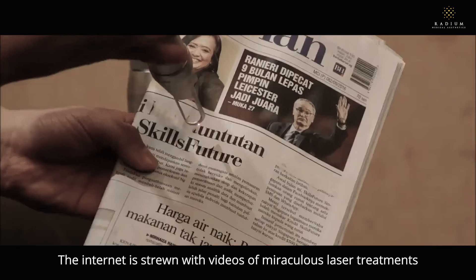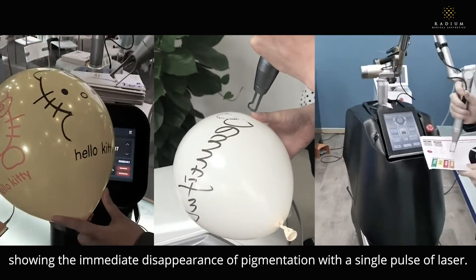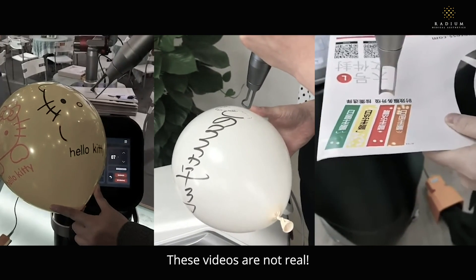The internet is strewn with videos of miraculous laser treatments showing the immediate disappearance of pigmentation with a single pulse of laser. I have another piece of bad news for you: these videos are not real.